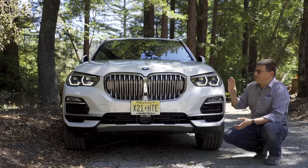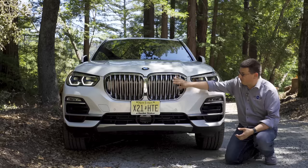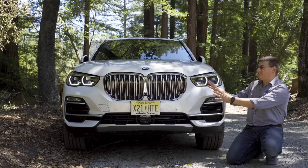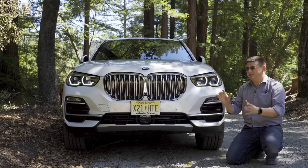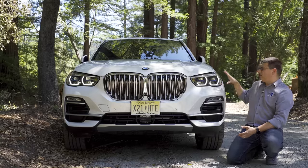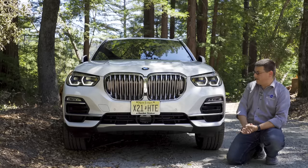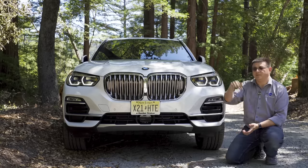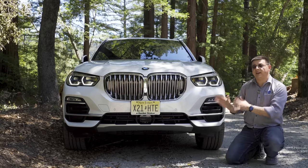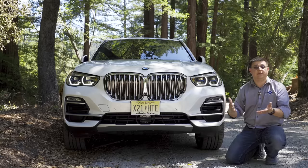Up front, we have the latest iteration of BMW's definitely hungry front-end design. Some folks have really lampooned this very vertical grille. I actually don't think it's a problem. The X7 is a bit bigger, and I think that might be a little bit too big, but we have yet to actually see it here in person. The headlamps have also grown a little bit larger here. We have full LED headlamps standard and fog lamps down below standard on every X5.